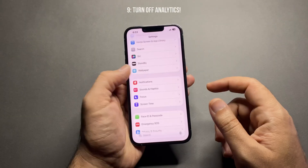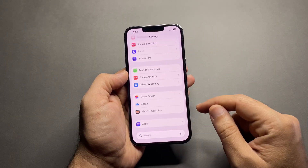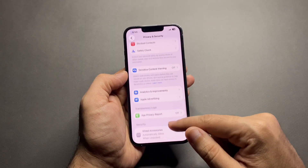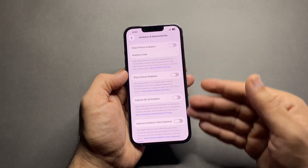Number nine: turn off analytics. Apple Analytics runs silently in the background. Go to Settings > Privacy & Security > Analytics & Improvements. Turn off Share iPhone Analytics and other analytics options.